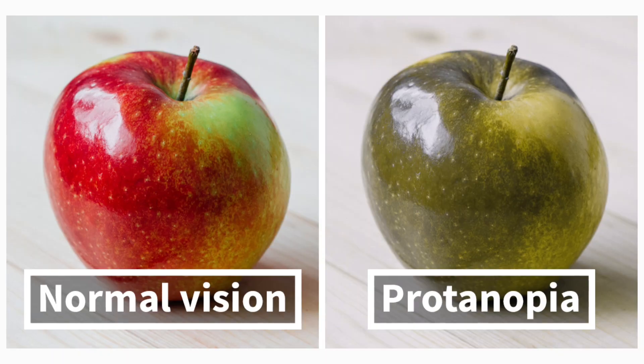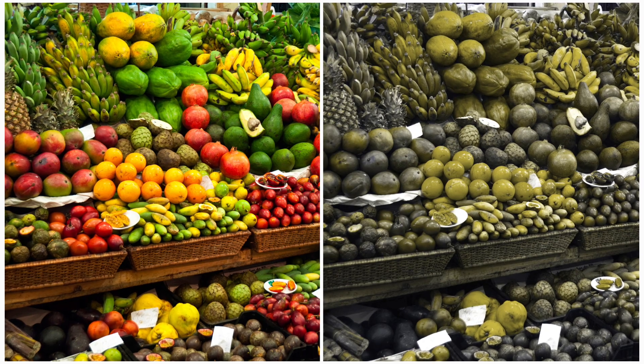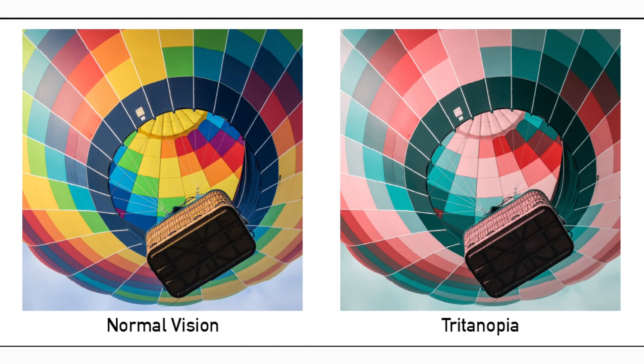8% of all guys are colorblind, while only half a percent of all women are colorblind. And it's most common to have a red or green deficiency, with it being more rare to not be able to see blue.